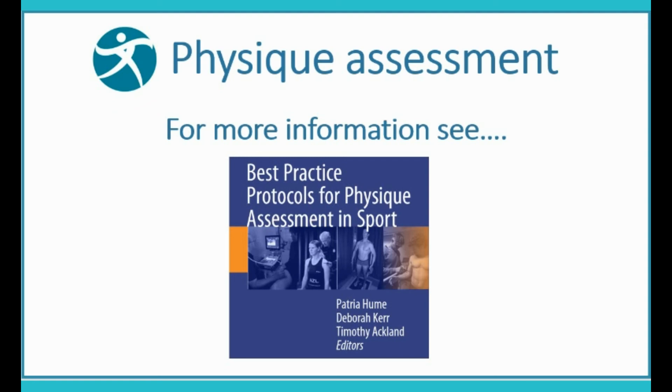For further information on physique assessment, see our book, Best Practice Protocols for Physique Assessment in Sport, published by Springer.